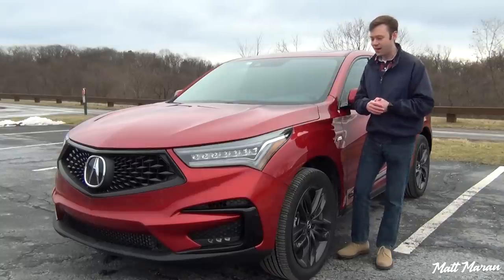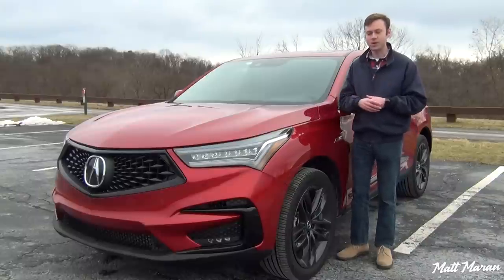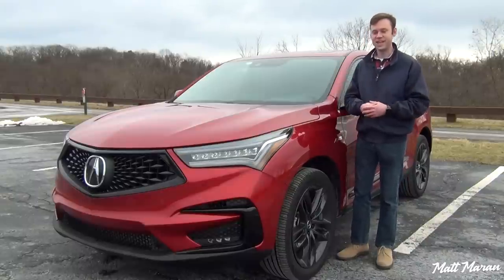Overall, from every angle, I think this new RDX is definitely a little bit bigger, a little longer, a little leaner, and more aggressive, and I think it's a fantastic new look.